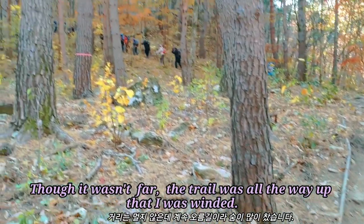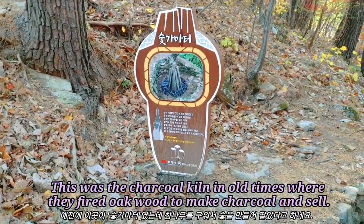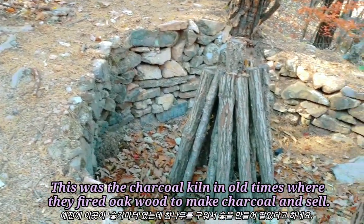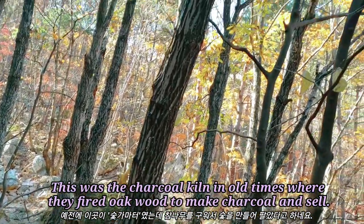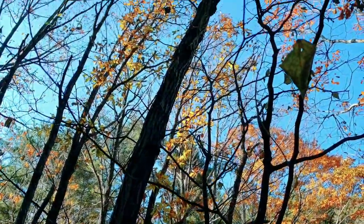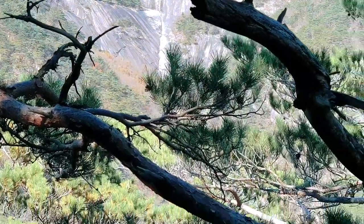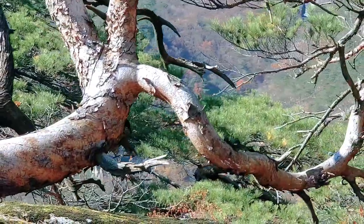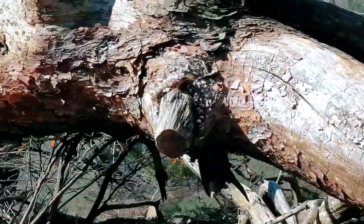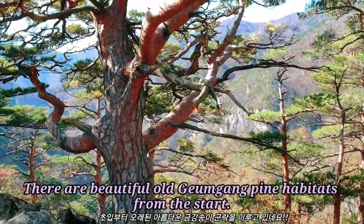Though it wasn't far, the trail was all the way up — it was quite tiring. This was the charcoal kiln in old times where they fired oak wood to make charcoal and sell. There are beautiful old pine habitats from the start.